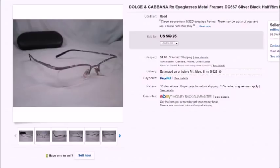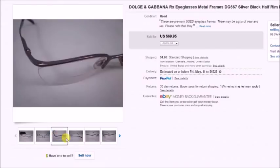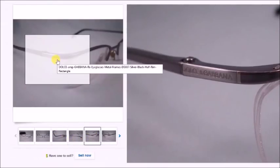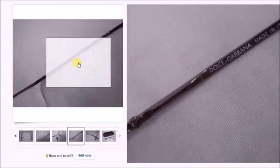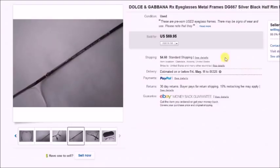Here's another pair of Dolce & Gabbana. I found these at a thrift store for $3 in a bin full of junk sunglasses and eyeglasses and reader glasses — you just have to dig. These were in really nice condition. I took a best offer for $50 and my profit was $34.97.